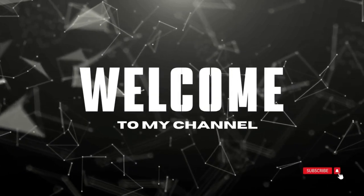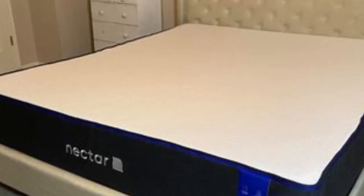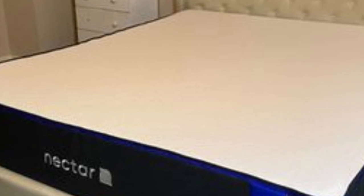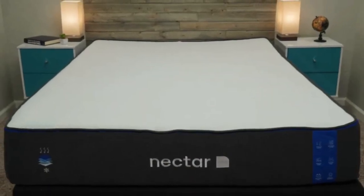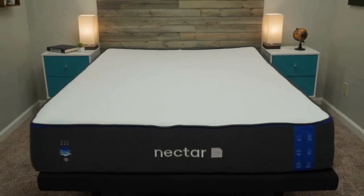Welcome to my channel. The Nectar mattress is best for side sleepers, physically active teens, and parents seeking a mattress with a lengthy sleep trial.